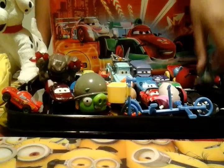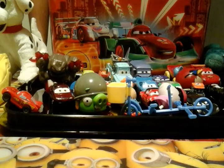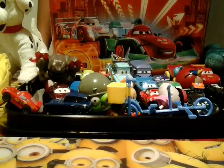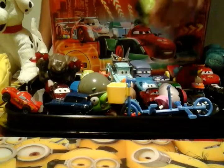We got this Dinoco Hopper. We got this Evil Lemon 2 that comes in the movie. We have another one — Graham or Acer. I think it's pretty much an Acer.